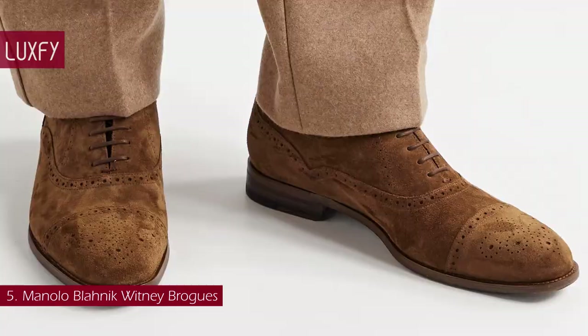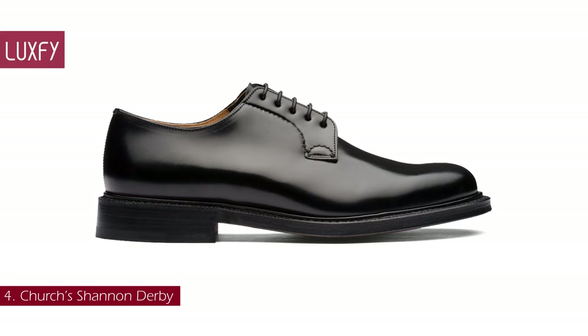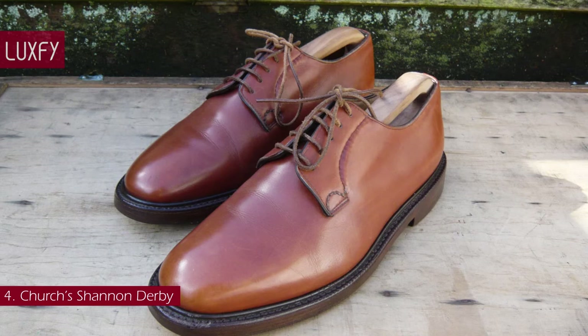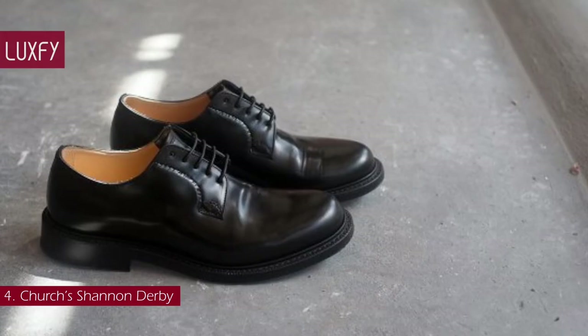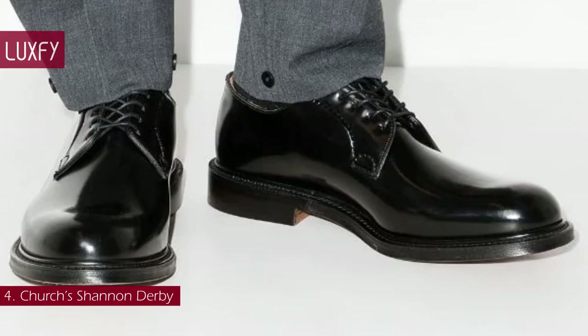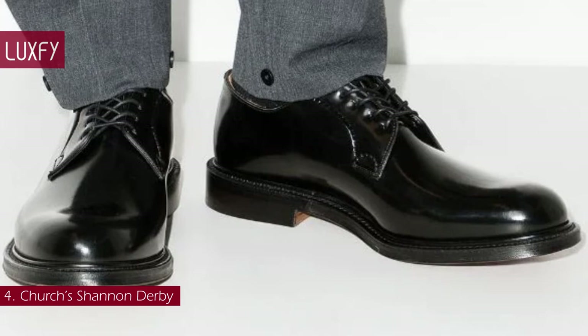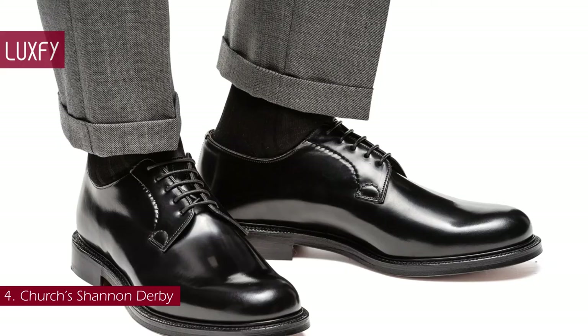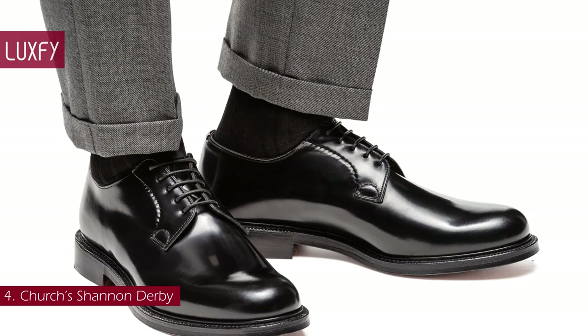Number 4: Church's Shannon Derby. A family shoemaker of nearly 150 years, now owned by Prada, the brand puts artisanal expertise into every pair. The Shannon is the brand's most iconic shoe. Popular since its inception in 1970, this clean and classic whole-cut derby is crafted from a single piece of leather, which requires the highest quality hide, completely free of marks and flaws. A classic shoe that will forever be in style — you cannot go wrong with the Shannon Derby. It is sold for $1,350.